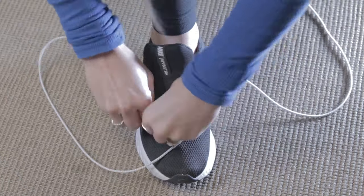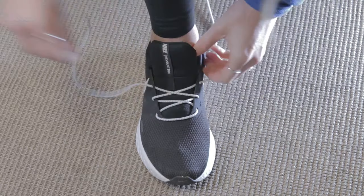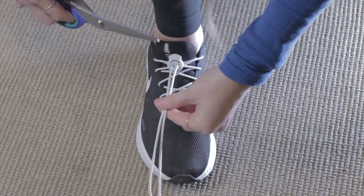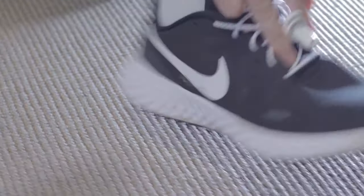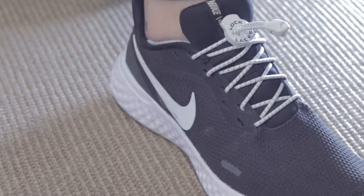Lock Laces are a replacement for your normal running shoe laces. They are better in every way and I cannot believe they are not standard issue on premium running shoes. Given the $8 list price, and the fact you can actually get them for cheaper if you get a two-pack for example, I see no reason for you or anybody else not trying a pair.